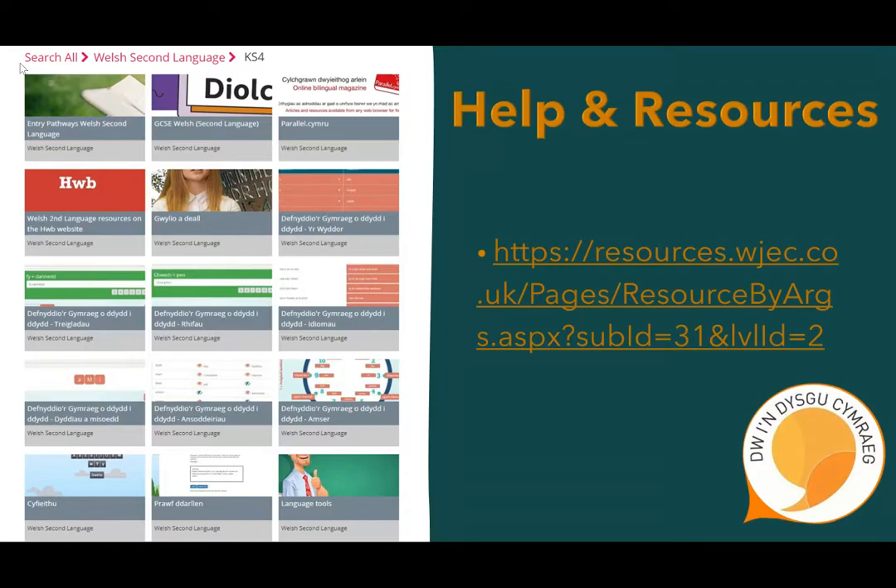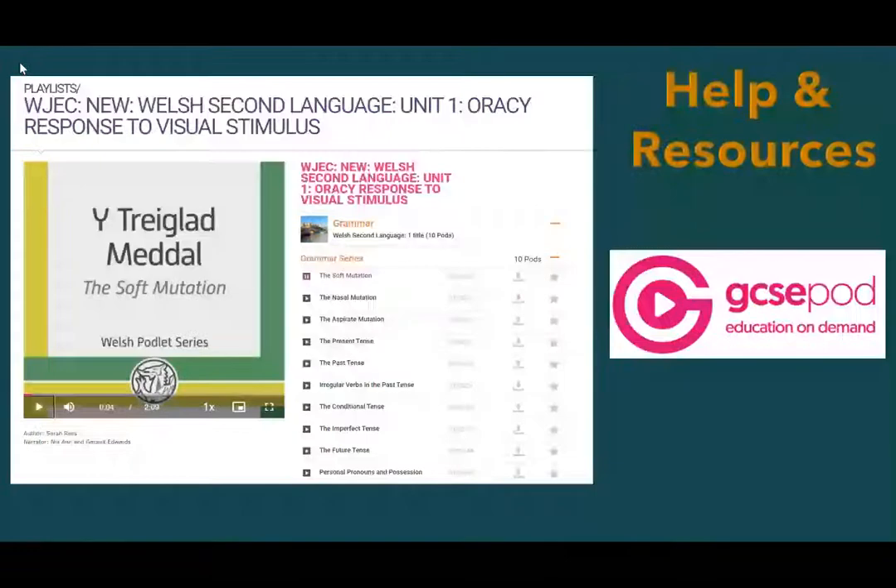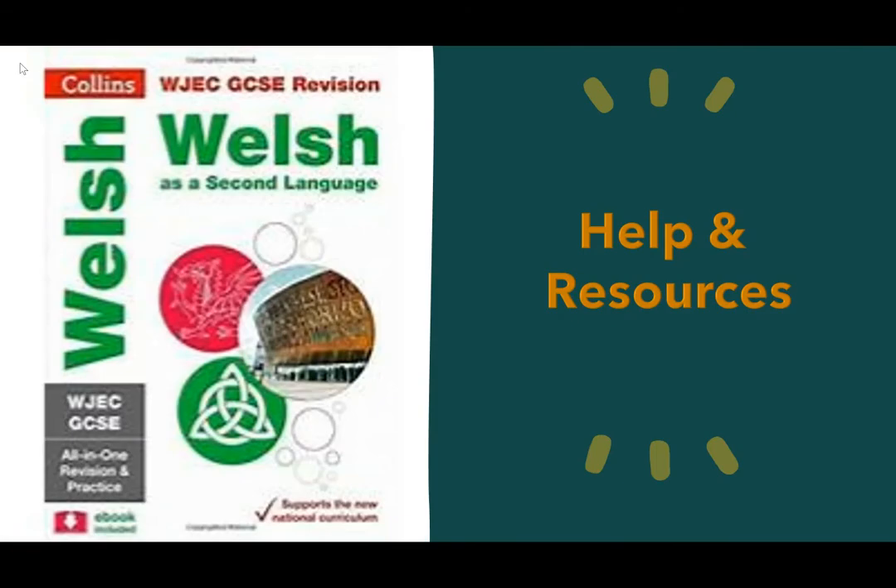In addition to lessons and revision sessions that will be offered before exam periods, there are a variety of help and resource options available to pupils. On the WJEC website, there are a variety of digital resources to aid and consolidate learning. GCSE Pod offers a range of videos on all the topics covered in the GCSE course; this will be used during lessons but can also be accessed at home. In due course, the GCSE Welsh Second Language Revision Guide will be available to be purchased through the school at lower than the recommended retail price. Details of this will be sent home with your child.